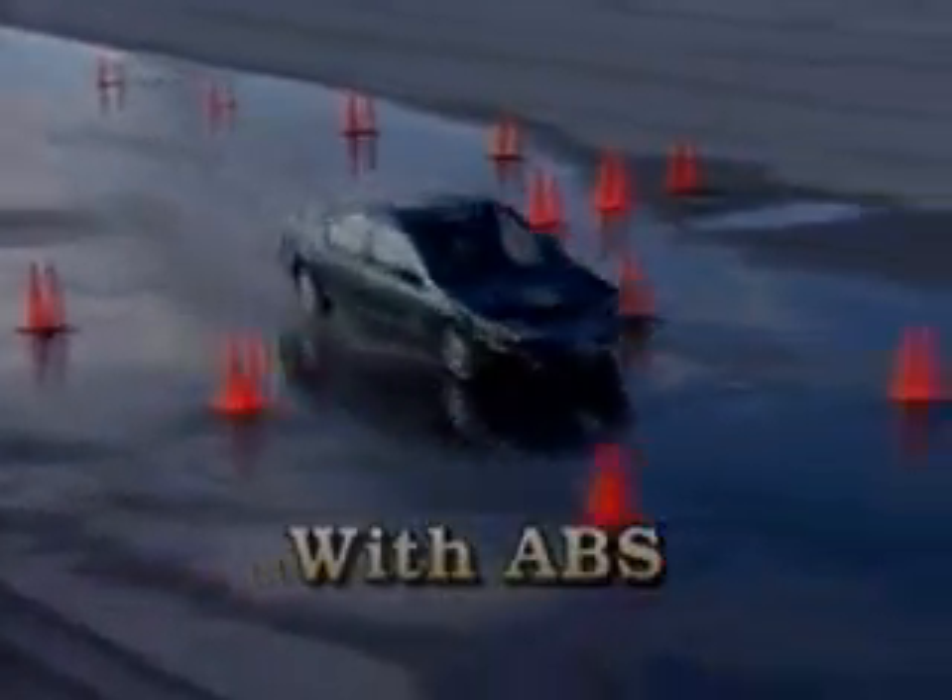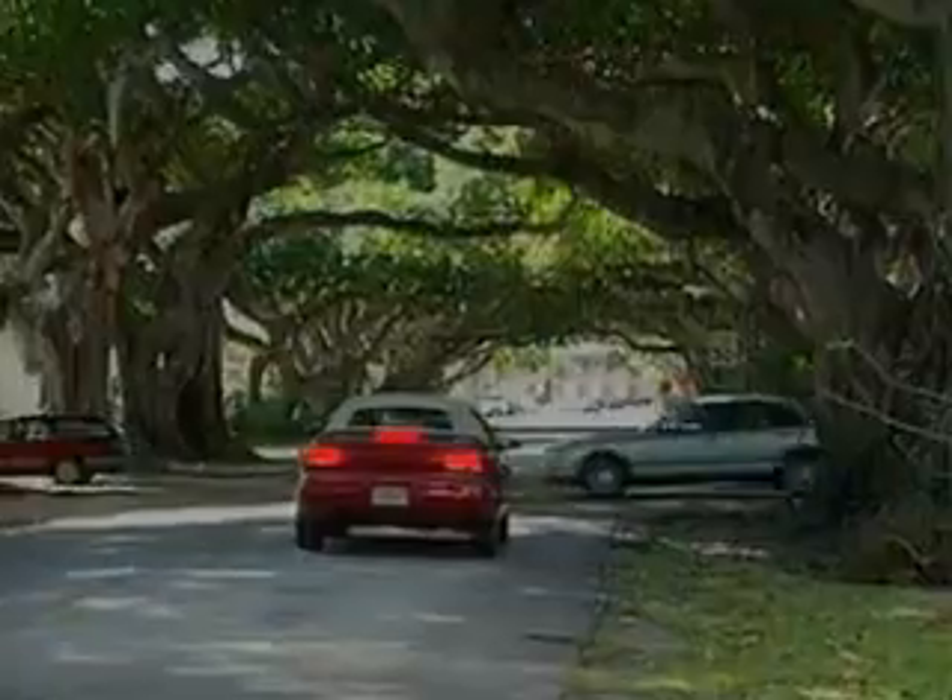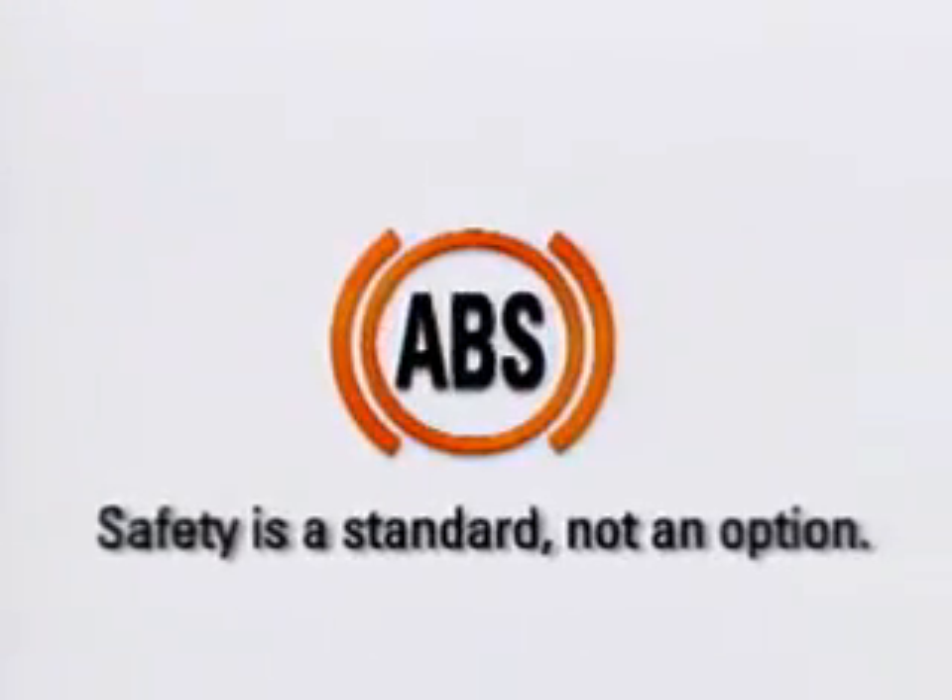So we know that anti-lock brakes work, but are they worth the investment? Most people agree the investment is justified if the anti-lock brake system prevents just one accident. Make anti-lock brakes a must on your next vehicle. And please don't forget, safety is a standard, not an option.